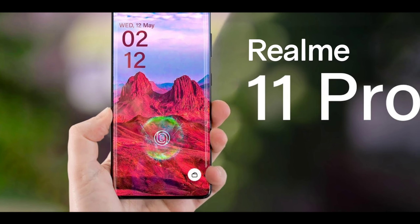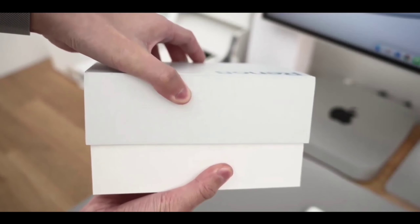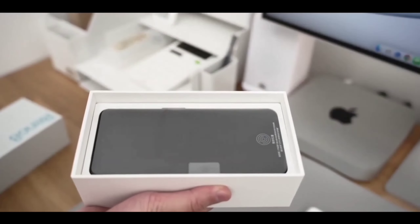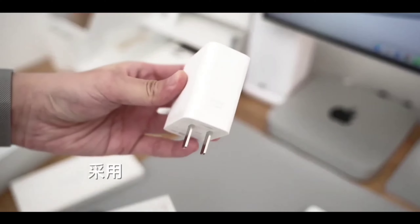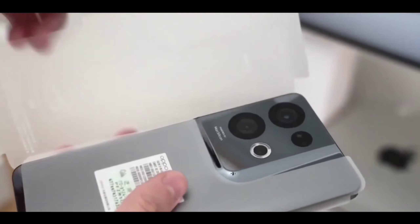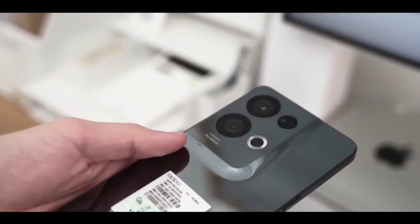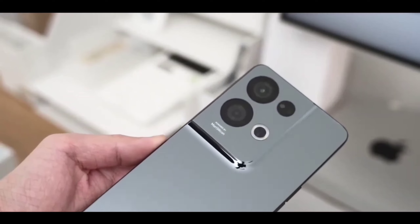Talking about pricing — many thought this phone would launch at a high price point, but the Realme 11 Pro is going to launch at around ₹23,000 as the starting variant price. You're getting a whole new flagship spec set at that price point, making it a very interesting phone.